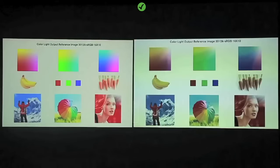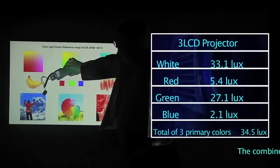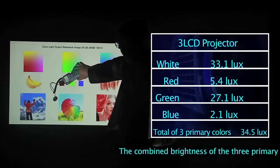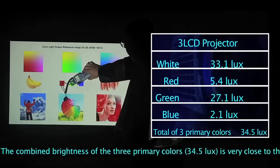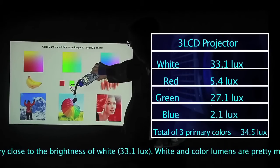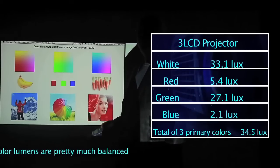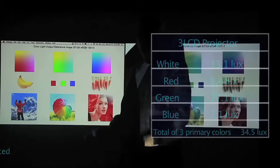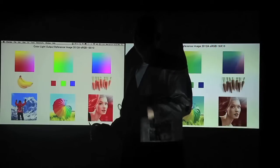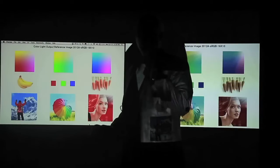Let's start with the 3LCD projector. I'm just going to work with lux rather than lumens — we can convert them later, but relative is just fine. Let's start by measuring white: we've got 33.1. Red: 5.4. Green: 27.1. And blue: 2.1. Add them up, and the three primary colors come out to 34.5. By comparison, the white came out to 33.1. The difference is pretty much measuring error, but the important point is the three primaries and white are about the same.